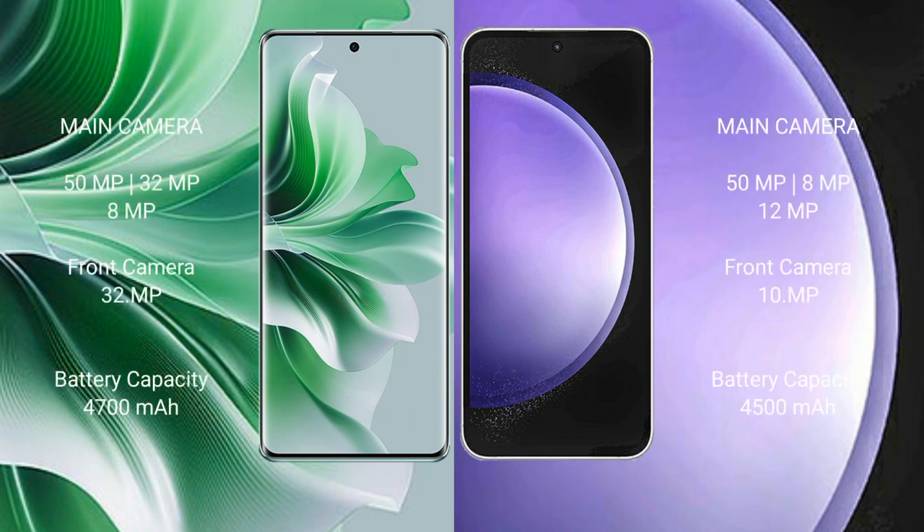Oppo Reno 11 Pro features a triple rear camera setup of 50MP plus 32MP plus 8MP, with a 32MP front camera. Samsung Galaxy S23 FE features a triple rear camera setup of 50MP plus 8MP plus 12MP, with a 10MP front camera.